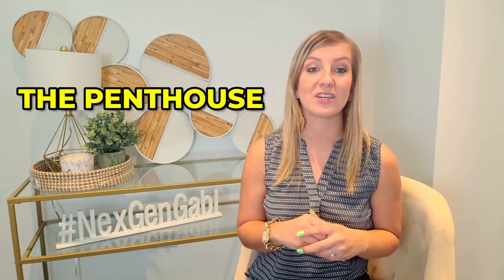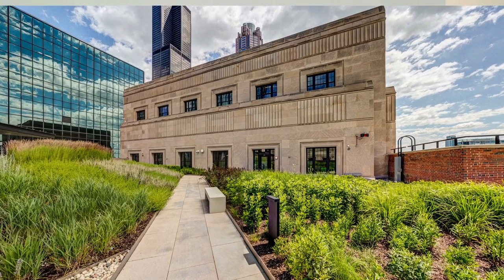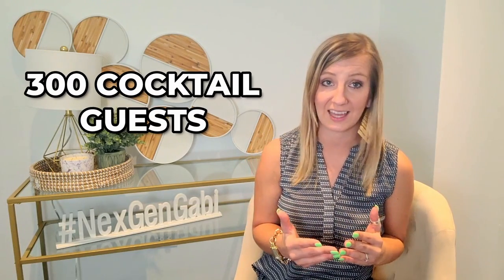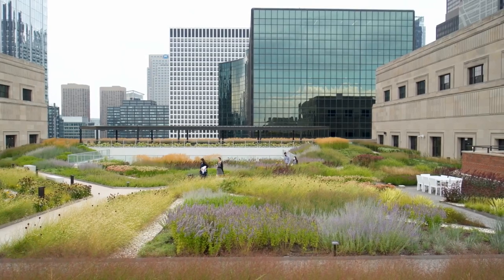The Penthouse is located just off the Meadow. It is a loft-style room with exposed ceilings, original masonry, and modern features that can host up to 300 cocktail guests or 150 seated guests for the ultimate indoor-outdoor experience.